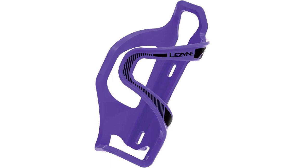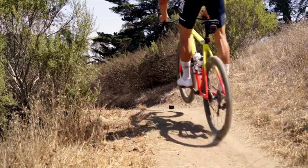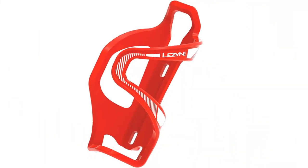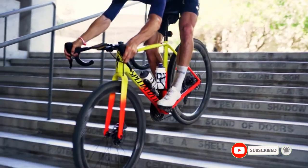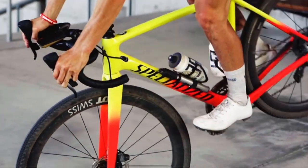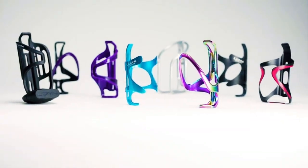This side load bicycle bottle cage is built with a large opening that allows easy access to the water bottle. The side load design provides easy access even on the most challenging roads or trails. It also comes with oval mounting holes which allow you to fine-tune the position of the cage relative to the bike frame. Note that these cages are available in right or left versions — the right-hand version releases to the left, and the left-hand version releases to the right.